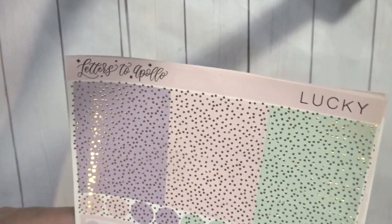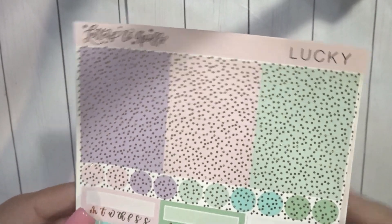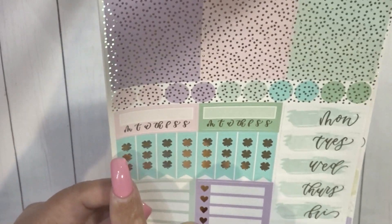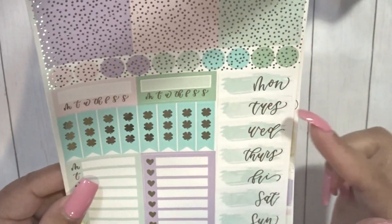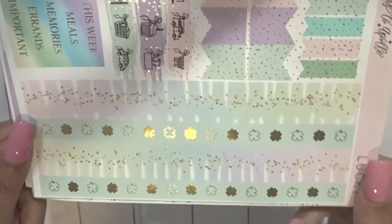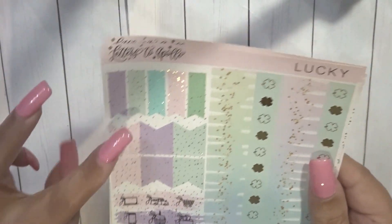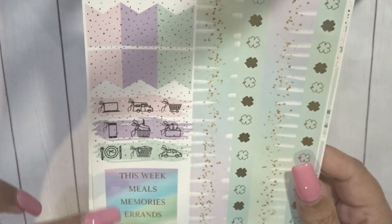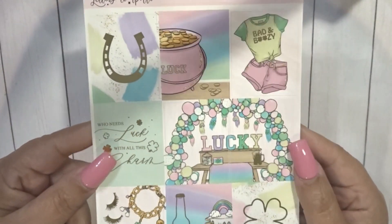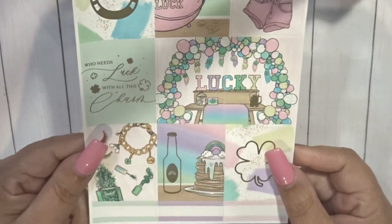And then you have the confetti headers, confetti dots, and then the little checkboxes are in the four-leaf clover habit tracker, date covers, and then your labels. Her kit has changed as well. And then the bottom washi, which is actually pretty cool. Some flags, a few icons, and then a few headers which I will probably use in my sidebar. So that is Lucky, and that's going to be the second week.